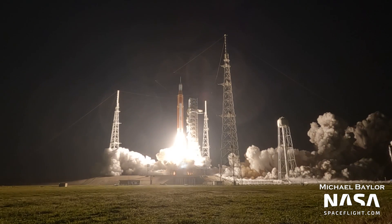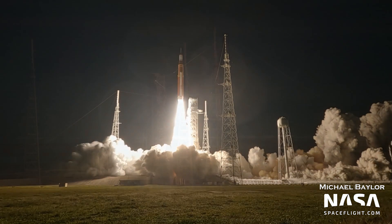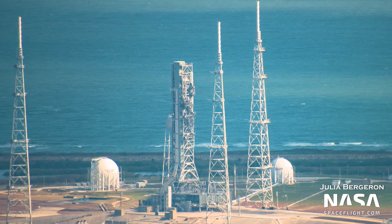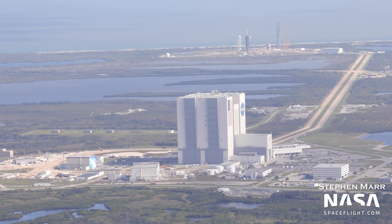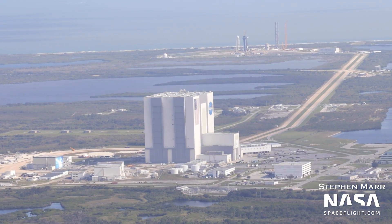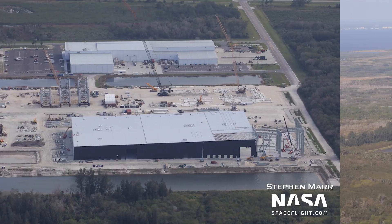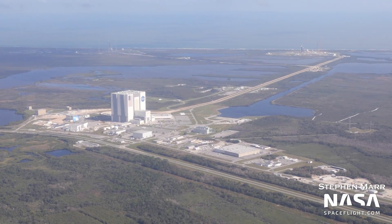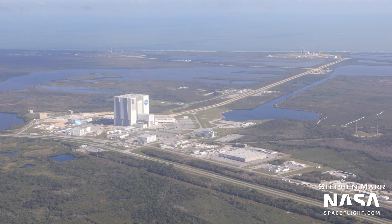The first launch of the SLS rocket has finally happened! Unfortunately, it appears as though its mobile launch platform sustained more damage than anticipated. What steps will SpaceX take to prevent a similar situation with Starship's first flights? Plus, updates on SpaceX's Roberts Road facility, Blue Origin's Exploration Park campus, and other developments around Cape Canaveral and Kennedy Space Center.